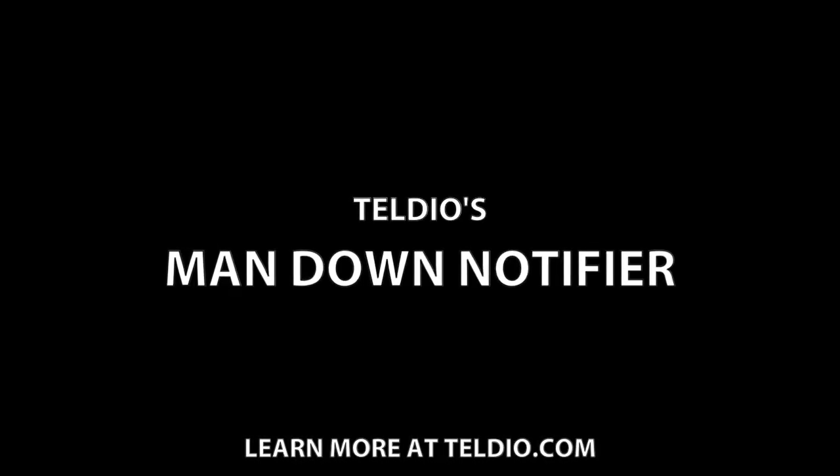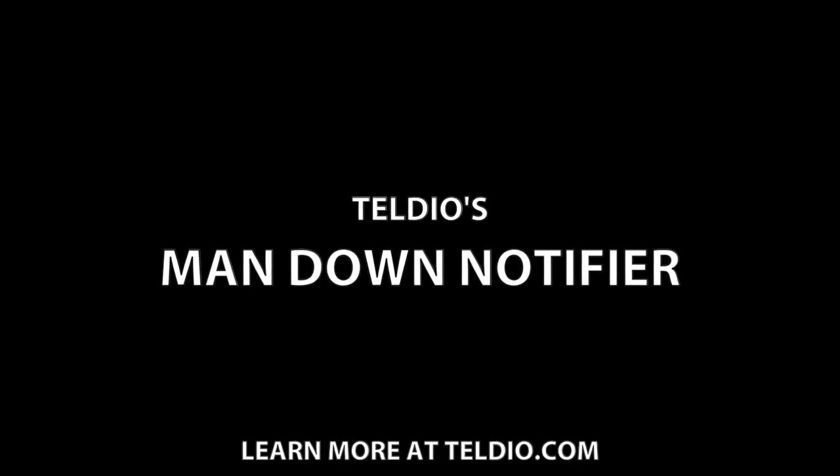TELDO's Man Down Notifier is a cost-effective and potentially life-saving way to monitor your workers' safety. Learn more at TELDO.com.